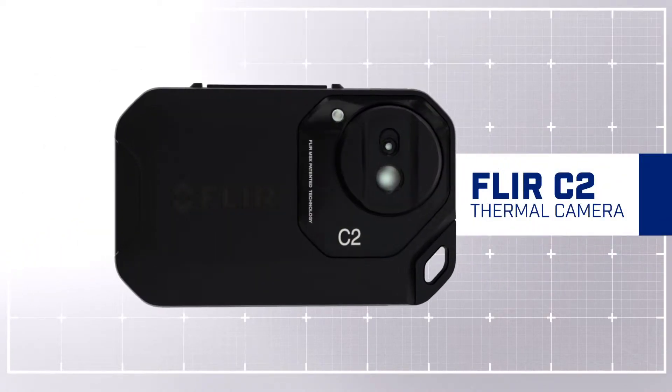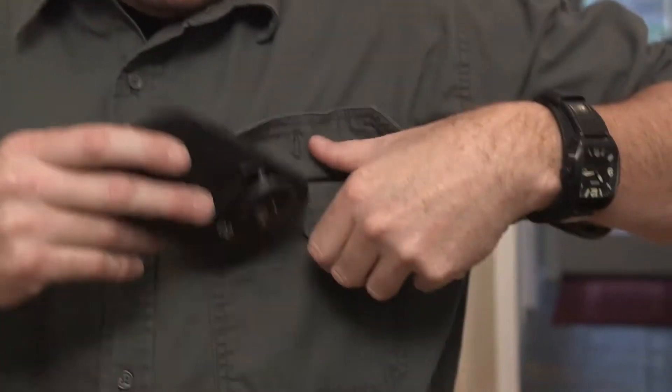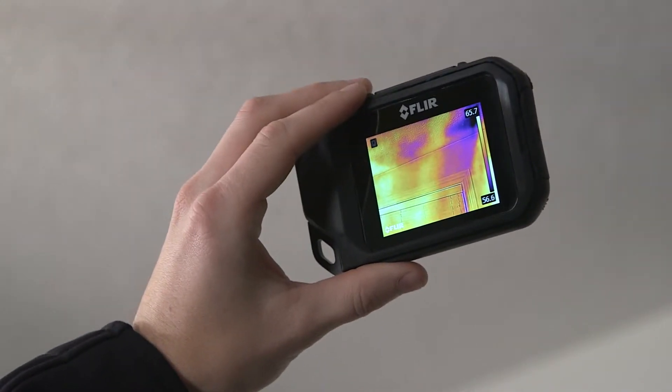The FLIR C2 — the world's first fully featured pocket portable thermal imaging camera. Keep it handy, ready to go, so you don't miss an opportunity to uncover problems before they go from bad to worse.